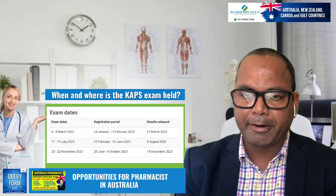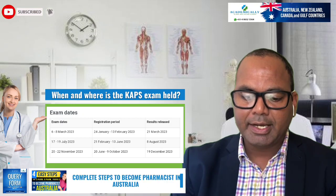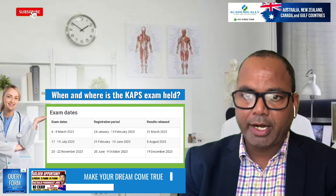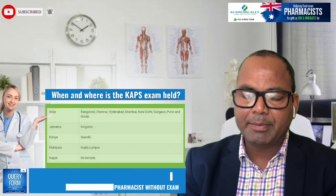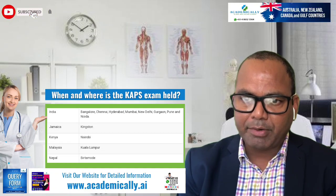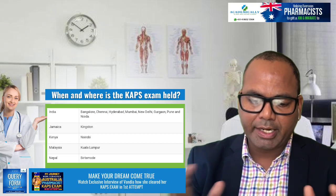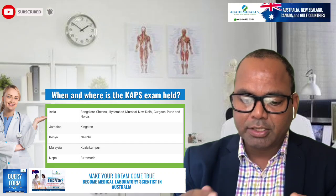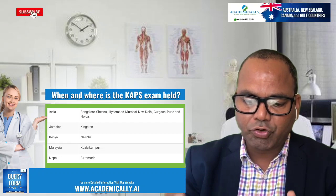The exam is held in the first and second week of March, July, and November. You can write the exam from your home country. For example, India has eight exam centers, and there are centers in Nepal, Pakistan, and Dubai as well. You need to go to a center in your country to write the exam.